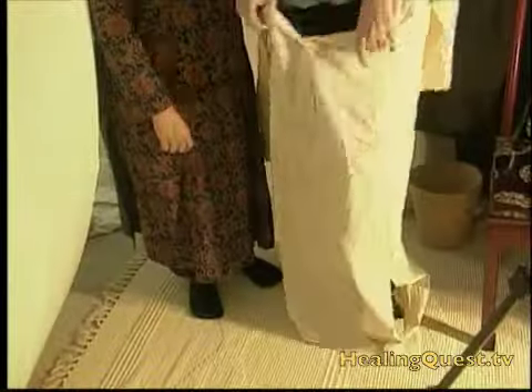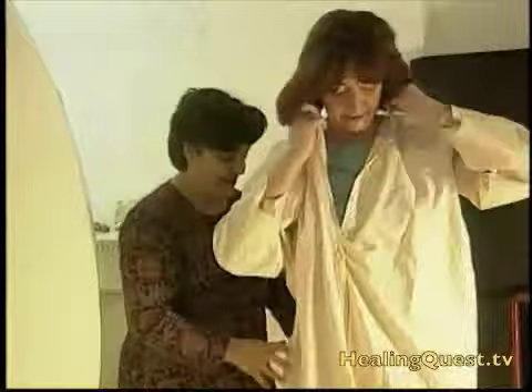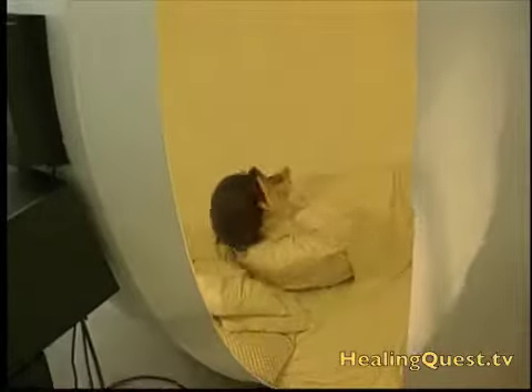Like astronauts, the visitors here don special suits for an otherworldly trip. However, this is a journey not into the stratosphere, but instead into the universe of color.